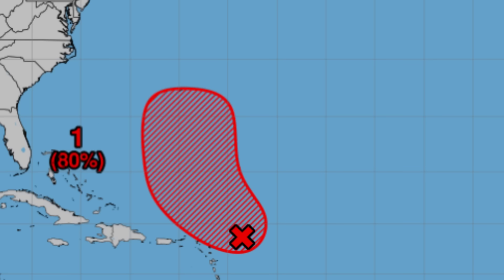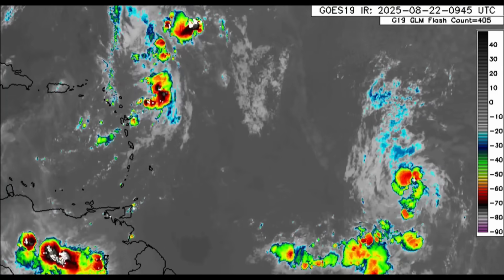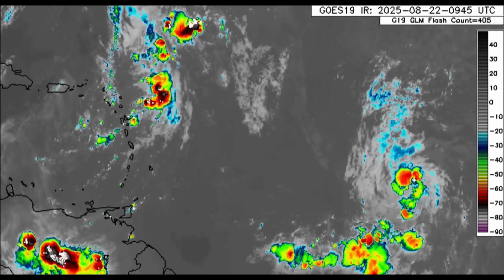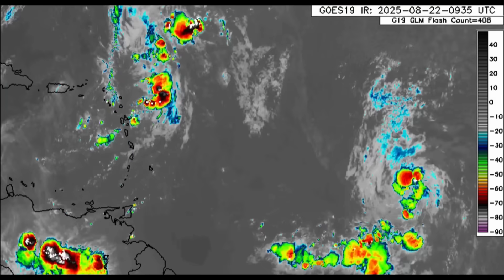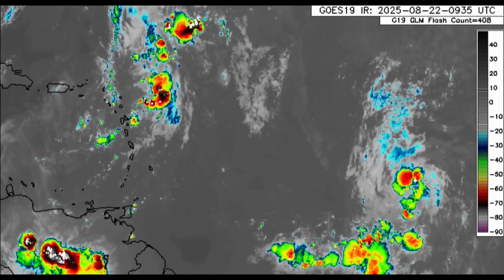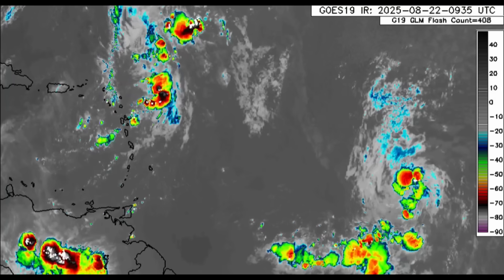Even though 90L is going to be generally outside the Caribbean, we still want to watch for some potential impacts in Bermuda, and also as the system would be influencing rain for parts of the northeastern Caribbean. There may be some very heavy downpours today in a few spots that could lead to some instances of flooding — albeit maybe minor — but please stay safe if you encounter any floodwaters today.